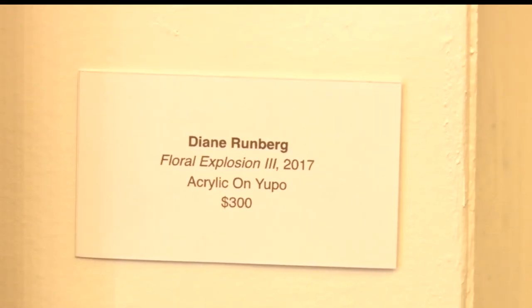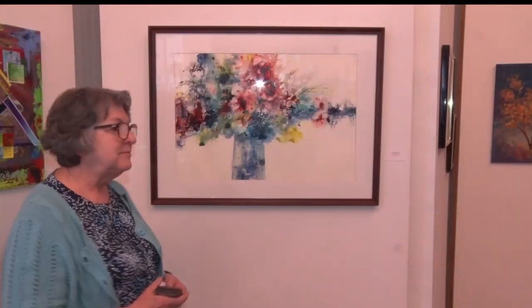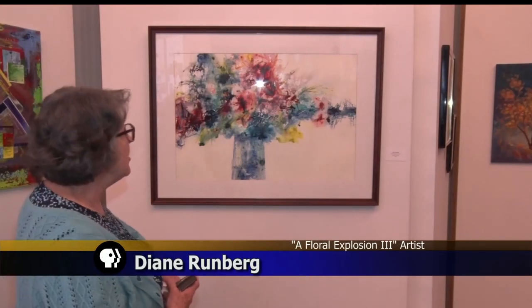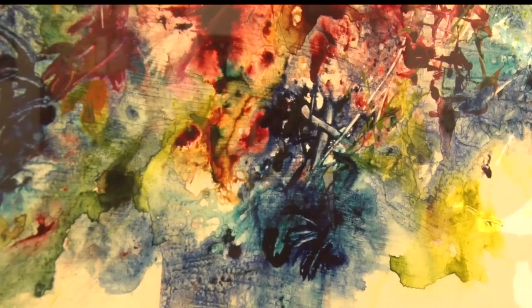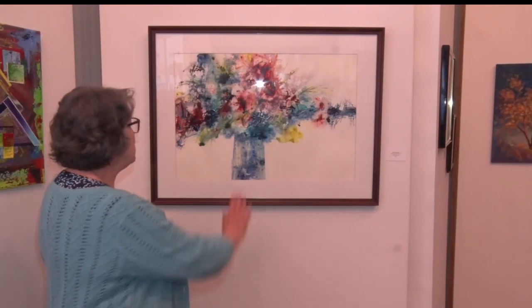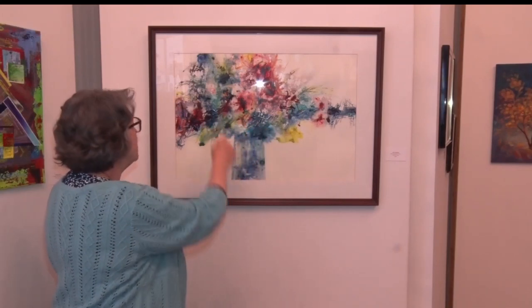Diane Rumberg is one of the featured artists in the Riot of Color exhibit. She used acrylics on a plastic paper called Yupo paper to create what she's named Floral Explosion 3. This was a very fun piece to make because it's a rather large piece — it's just the freedom of working with color and paint. It takes a while to dry because it's plastic, so the paint is sitting there, but you can wipe out and add on and make marks. So it's very fun to work with.